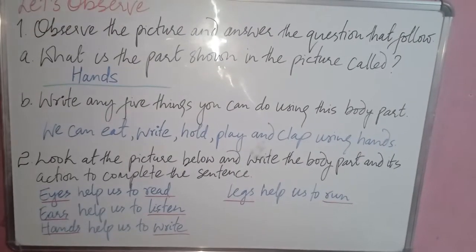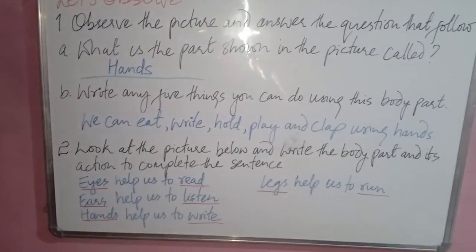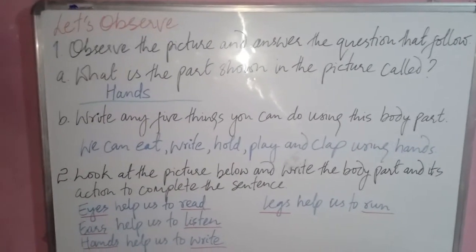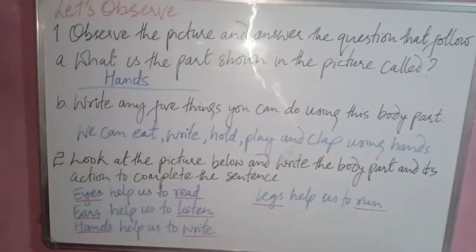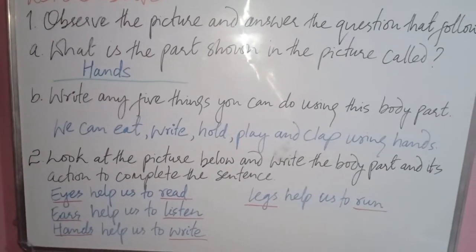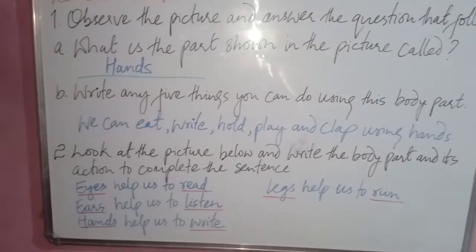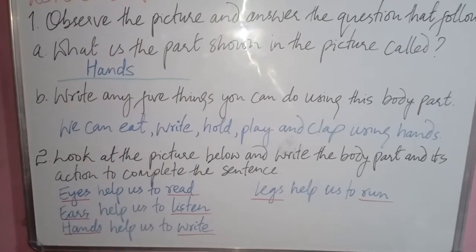The next question is from Let's Observe. Observe the picture and answer the questions. There is a picture of a handprint. Question A: what is the body part shown in this picture called? Write hands. Question B: write any five things you can do using this body part — write: we can eat, write, hold, play, and clap using hands.